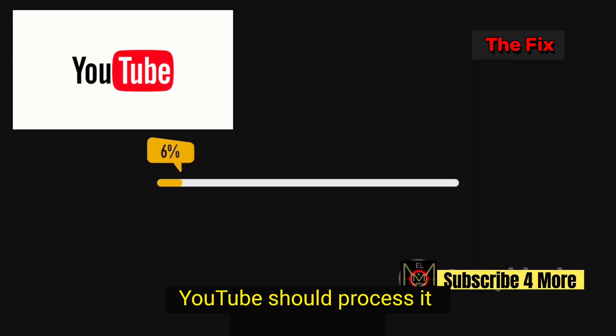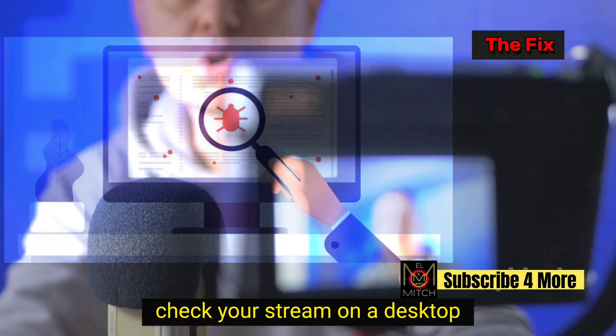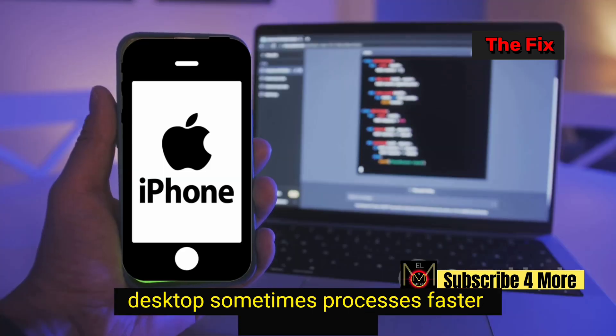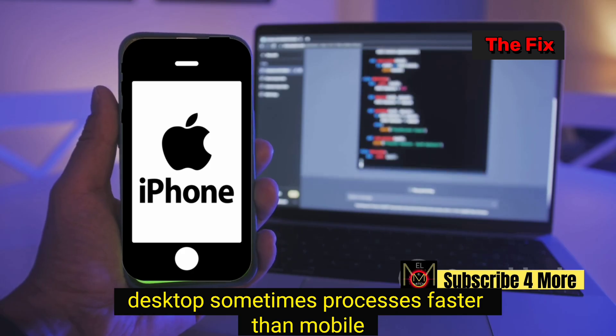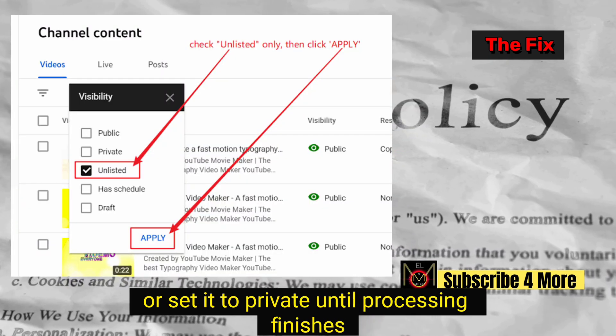Don't delete your stream. YouTube should process it automatically once they fix the bug. Check your stream on a desktop web browser — desktop sometimes processes faster than mobile. Keep the video unlisted or set it to private until processing finishes.